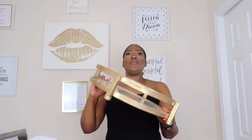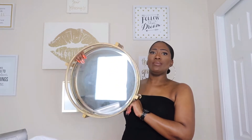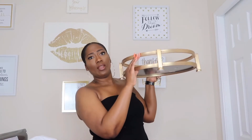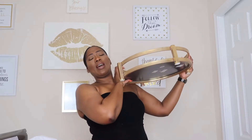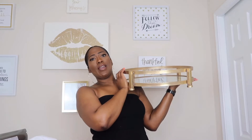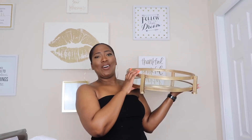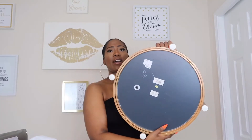The next stop is Home Goods. From there I picked up this gold mirror tray — how cute is it? I have an awesome idea for this tray, and I'm pretty sure my home decor people out there already have an idea what I'm going to do with it. Stay tuned — once my items get delivered I'll show you how I decorate with this tray. It was $24.99.